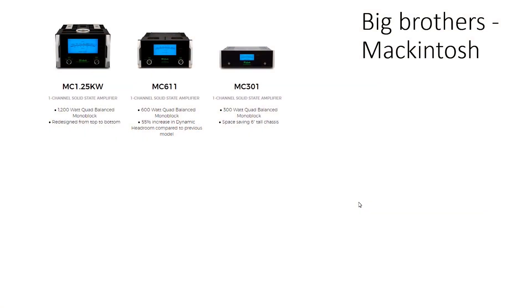Big Brother Macintosh. Before we start the design, let us take some knowledge from named manufacturers with a long development history. In this picture you can see Macintosh top-line amplifiers. Let's try to read between the lines.